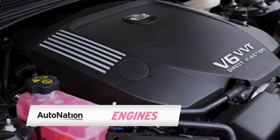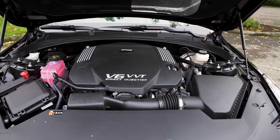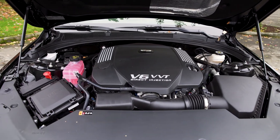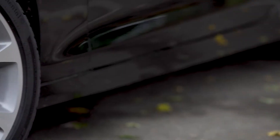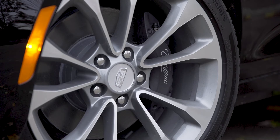With the Cadillac ATS there were two engine options: either a 2.0L turbocharged 4-cylinder or a direct-injected 3.6L V6. The turbo 4 came with 272 horsepower while the V6 made 321.